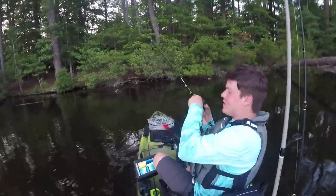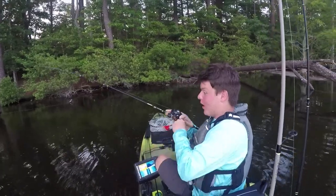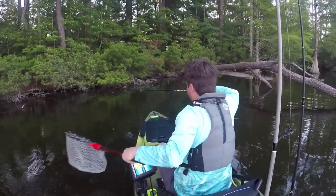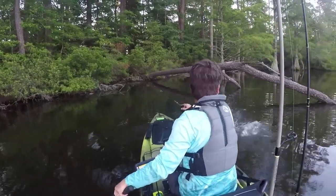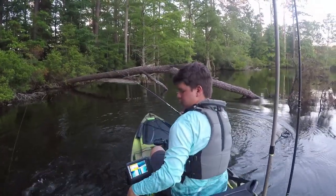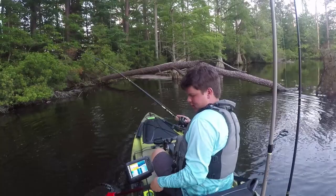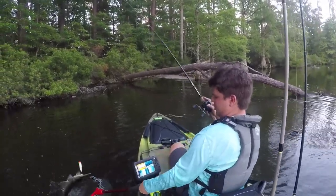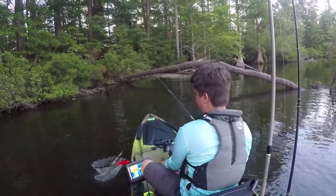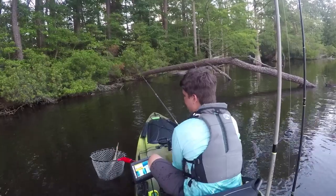Oh, still got it! That was the weirdest topwater bite — oh my god, it's a giant gar! What?! Okay, well that's the first gar I've ever caught in my life. Oh, this is a weird looking gar too.